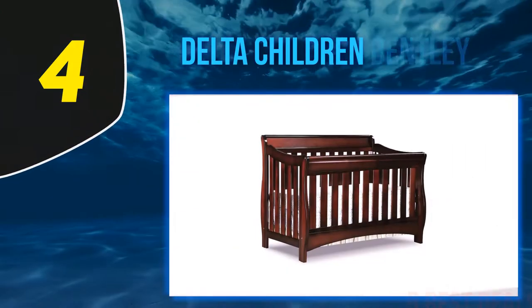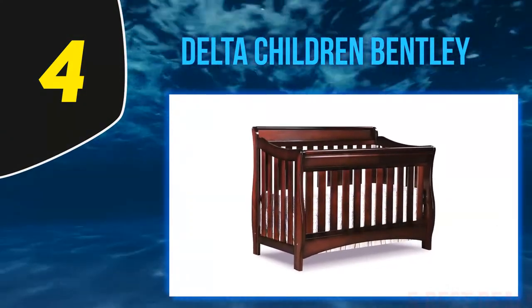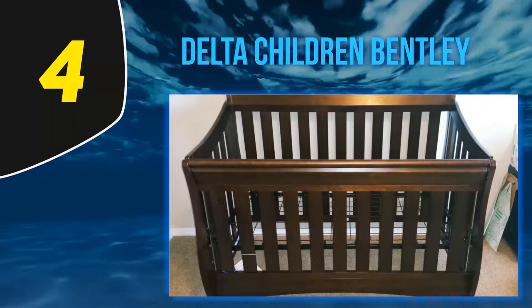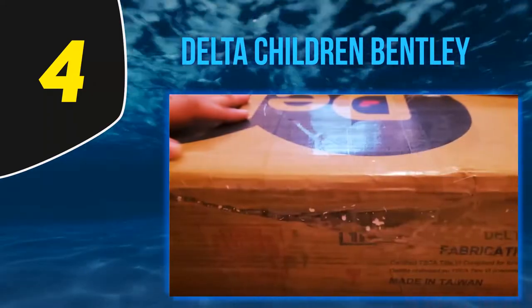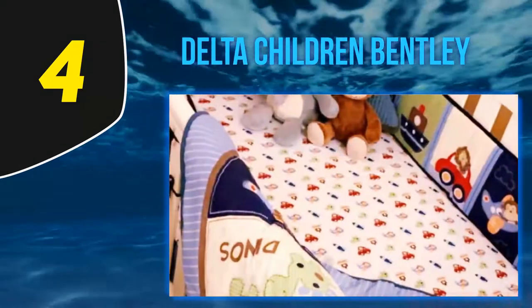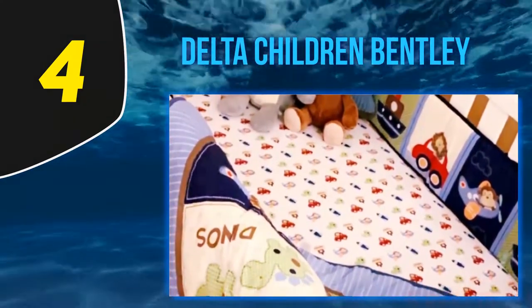At number 4: the Delta Children Bentley. This 4-in-1 convertible baby crib is one of several cribs made by Delta Children that all pack some serious bang for the buck, great styling, and sturdy build quality. These include not only the Bentley, but also the Emery, Canton, and Heartland models. We got our hands on the Bentley for testing last year, and were impressed with its versatility, quality, ease of use, and sleigh crib style.